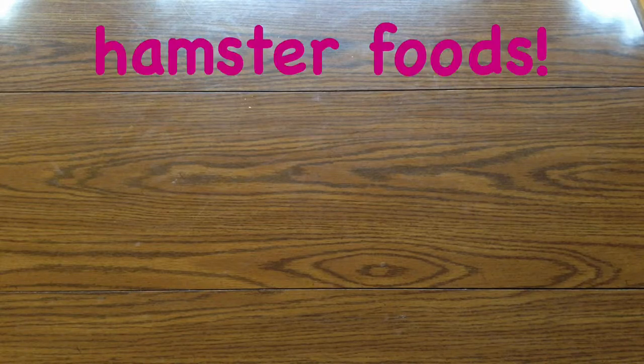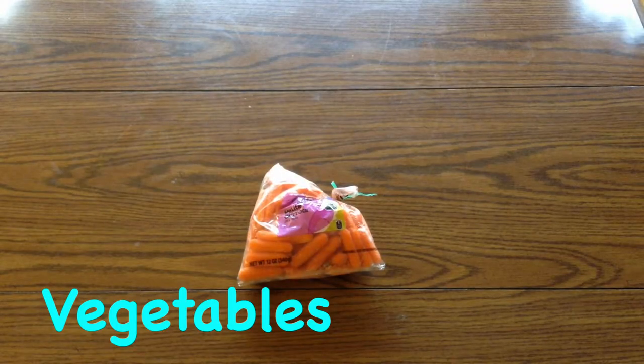Hey guys, it's Alyssa from Cute Critters 33, and today's video is going to be safe and unsafe hamster foods. So we're going to start off with vegetables, and just to let you guys know, I'm using my list that I got off of Hamster Hideout, and I will link that full list down below.